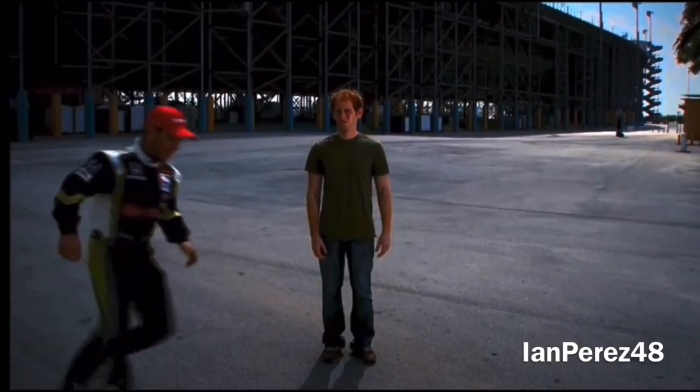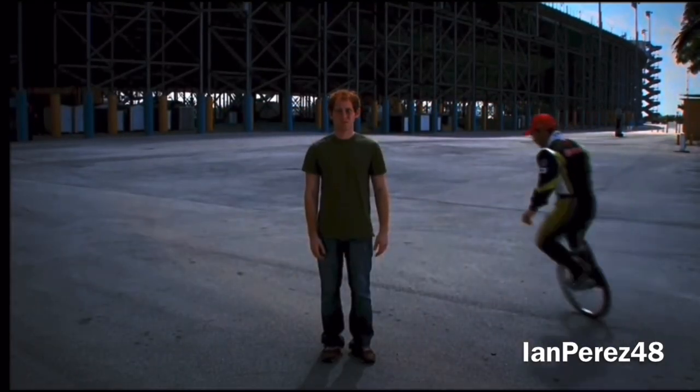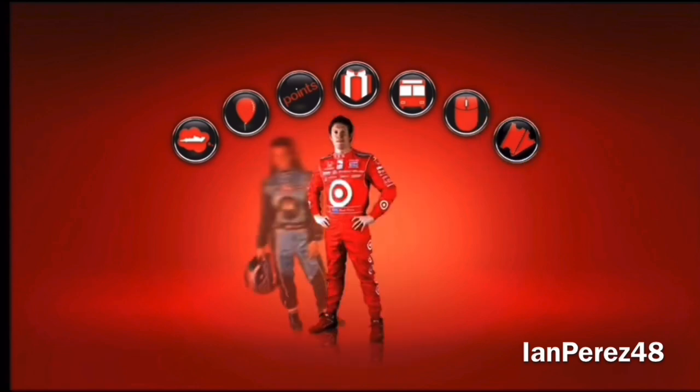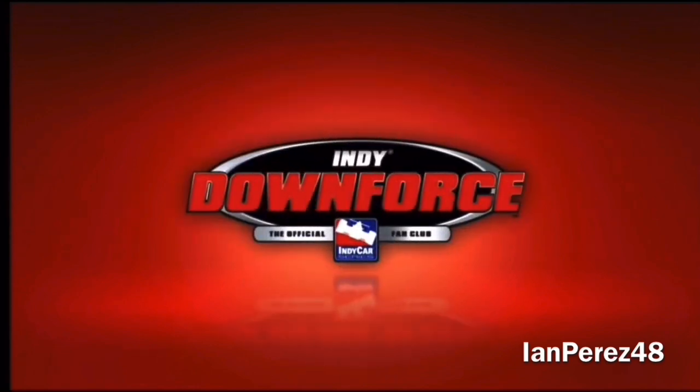With Indy Downforce, you get great gear, trips, and offers — maybe even meet your favorite driver. Join at IndyCar.com today.